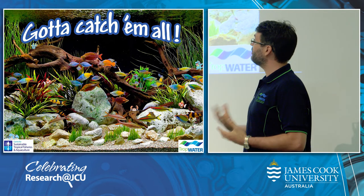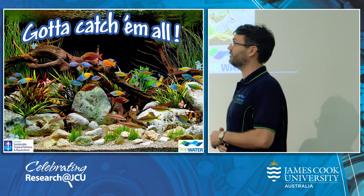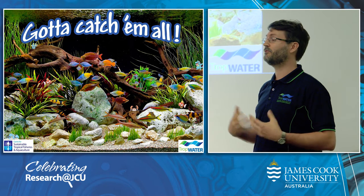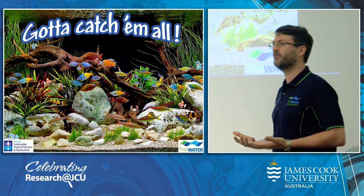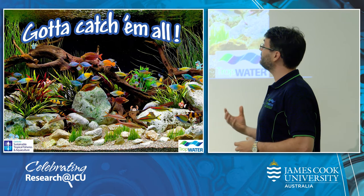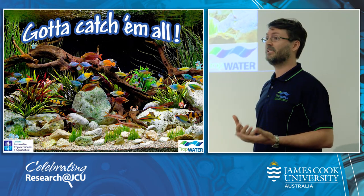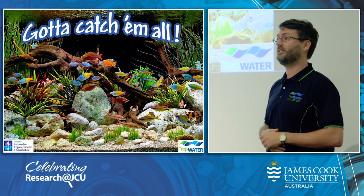We have done several pilot trials but we would like to highlight one. We went up to Alice River just outside of Townsville and got some water samples from there. We were able to identify many native fish species including barramundi, but also invasive species like tilapia which are important to monitor. But it didn't even just end there — we also were able to find an endangered native tree frog, cows grazing nearby, fruit bats in the trees.